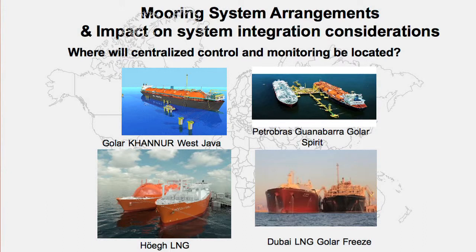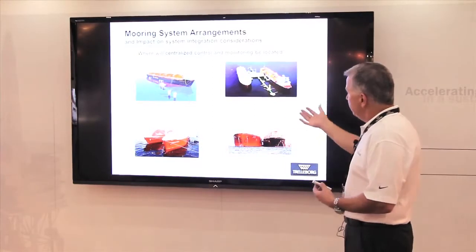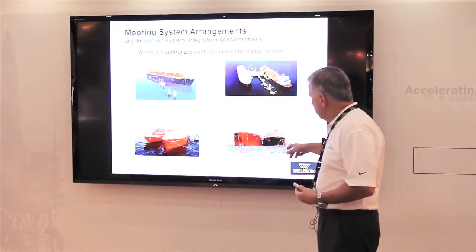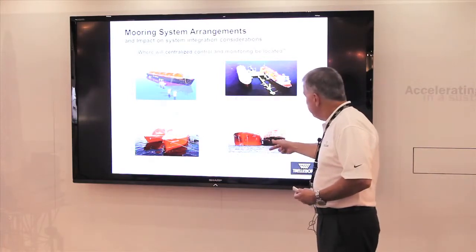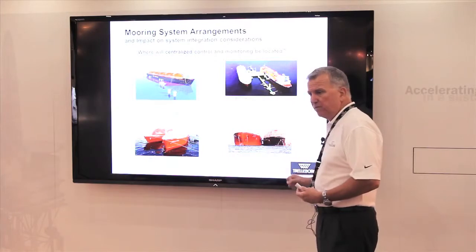I want to talk about why that first diagram is a fantasy world. In reality, the location and configuration of the jetty or structure is driven by environmental considerations and where they want re-gas operations. Dubai LNG was the first re-gas project in the Middle East, where a conventional LNG jetty was used. The converted Golar Freeze is semi-permanently moored alongside the jetty, and the inbound ship is ship-to-ship moored to the Golar Freeze.